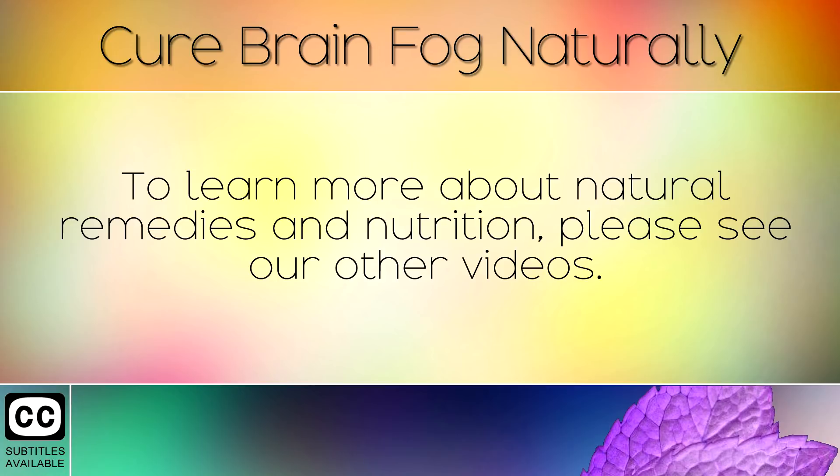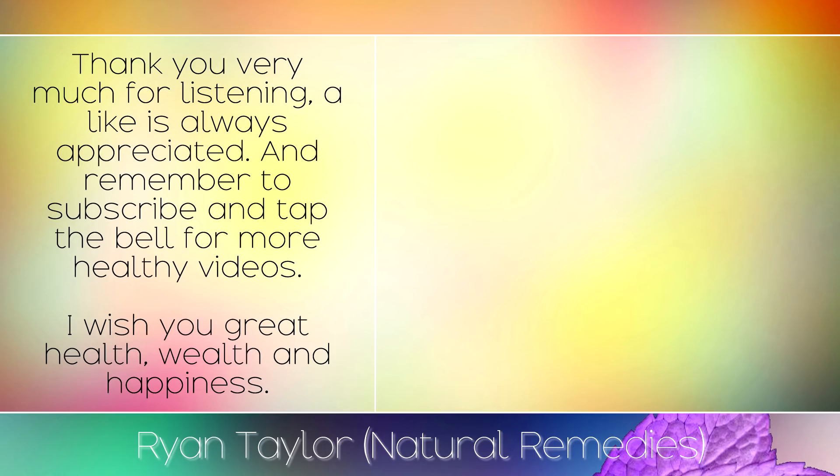To learn more about natural remedies and nutrition, please see our other videos. Thank you very much for listening. A like is always appreciated and remember to subscribe and tap the bell for more healthy videos. I wish you great health, wealth, and happiness. Thank you for listening, folks.